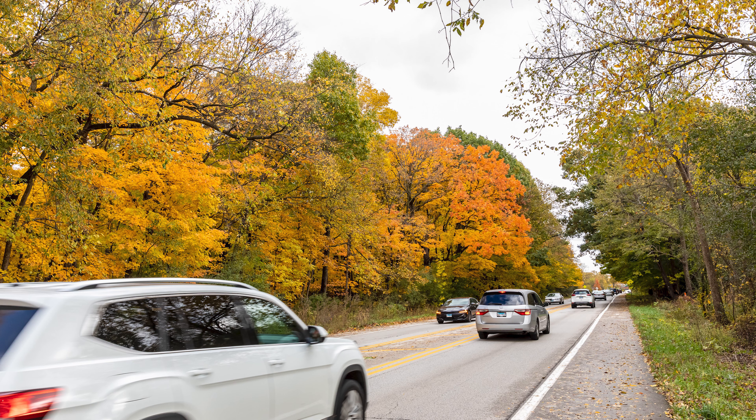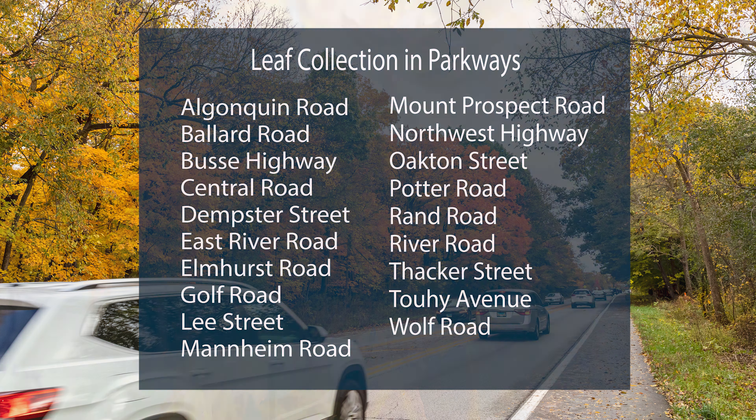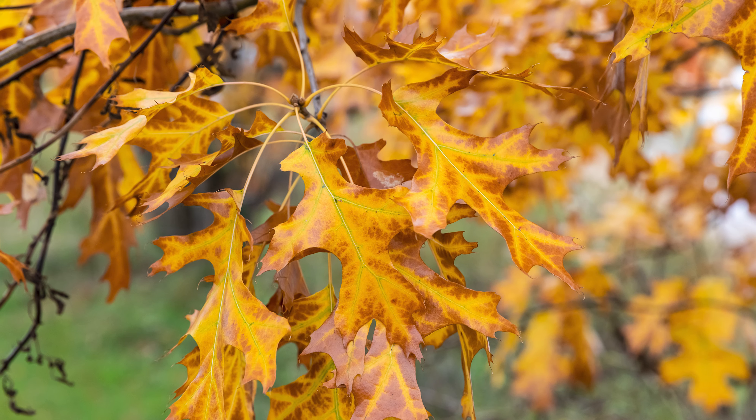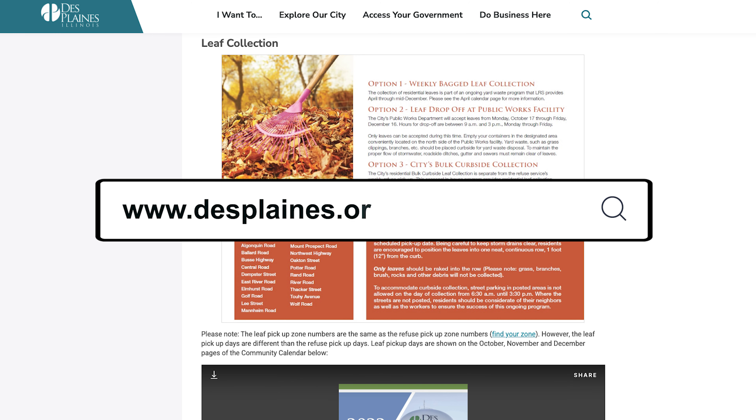Residents who live on the following streets should place their leaves in the parkways instead of the streets. For more information on leaf collection and what your pickup zone is, visit desplains.org/leafcollection.